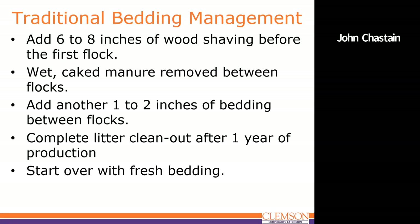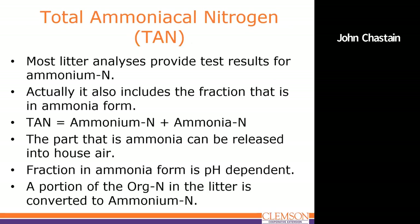The first thing to discuss is traditional bedding management. In litter houses — whether broilers or turkeys — what was traditionally done before placing the flock was to put down six to eight inches of wood shavings. Then between flocks, they would remove the cake manure and add another one to two inches of fresh bedding, sometimes tilling it. A complete clean-out was done at least every year, then they would start over with fresh bedding. That's what producers are getting away from because of the availability and expense of wood shavings.